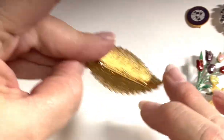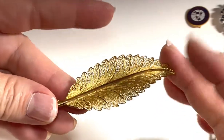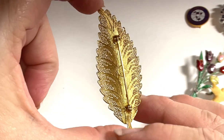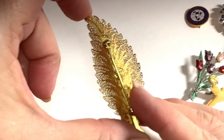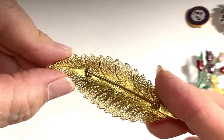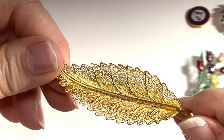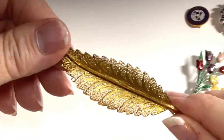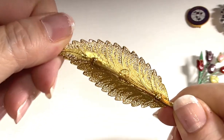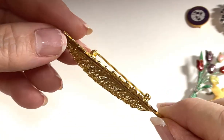The next piece is a beautiful filigree leaf brooch — it is signed on the back 'Topazzo, Portugal.' This is just a stunning piece; the work in it is just exquisite. I would probably put this up for about $30 to $40.